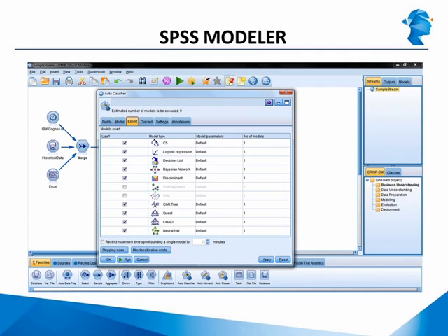SPSS Modeler also comes with a variety of functions for accessing data, doing data exploration, summarization, and preparation. And just like SAS Enterprise Miner, the user can perform a lot of predictive modeling techniques like regression, clustering, decision trees, neural networks, self-organizing maps, and many others.